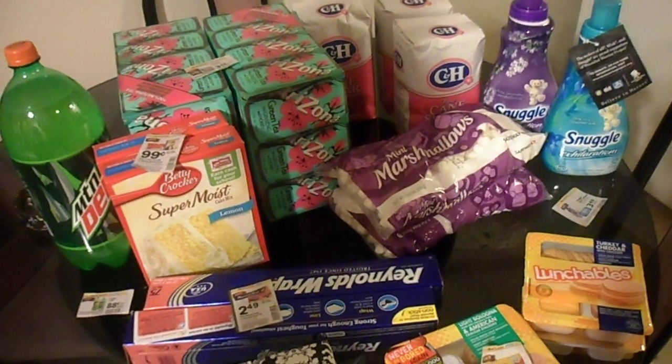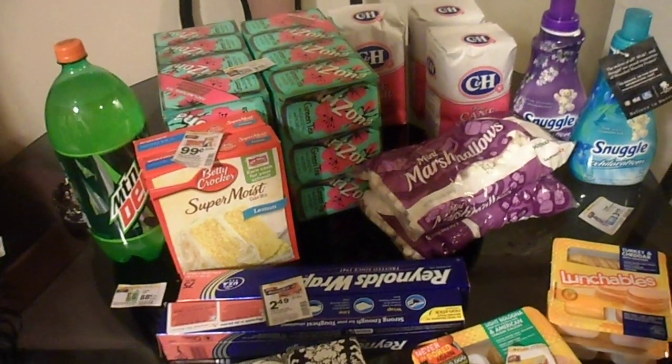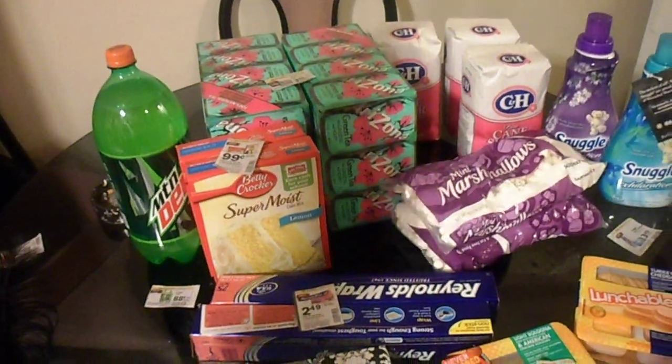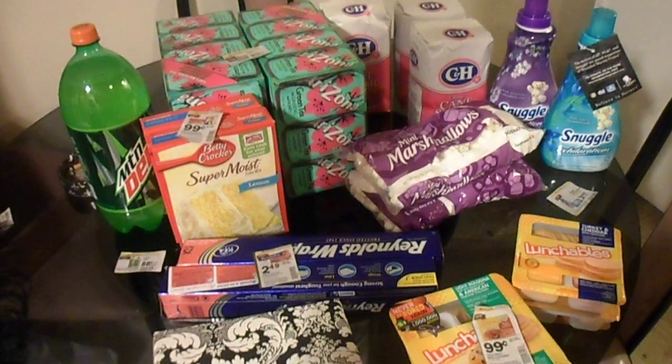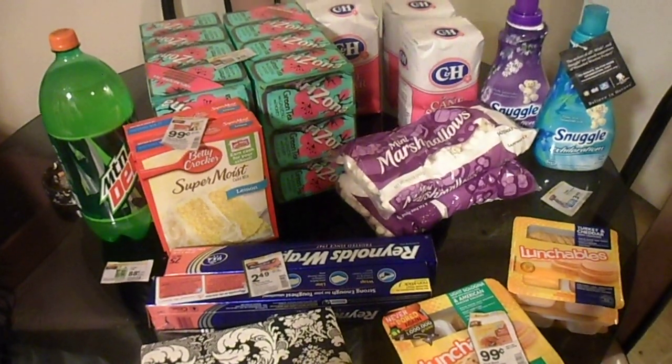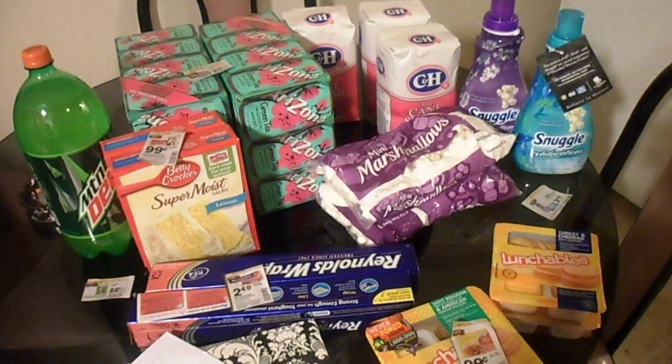The normal total would have been $59.55, and we got it for $25.63, showing a 43 percent savings. I think that wasn't too bad for my very first coupon trip! If any of you are couponers and have any good ideas, please post a response video — I'd love to see it.